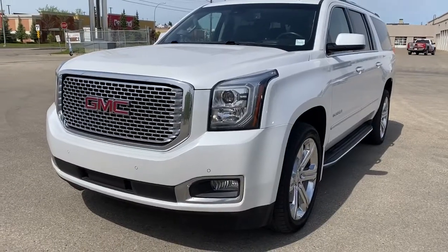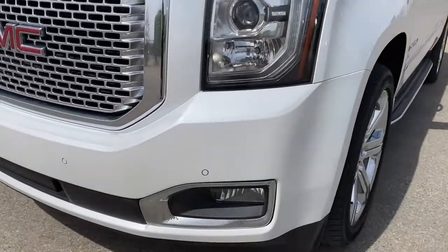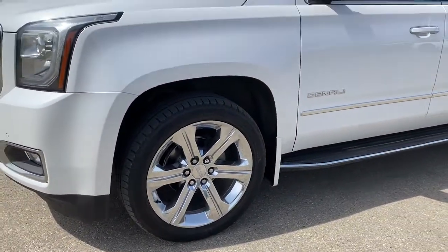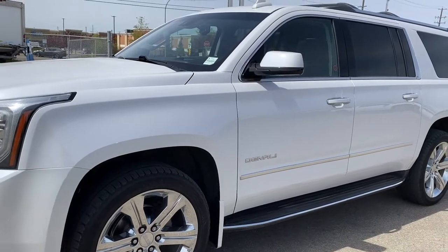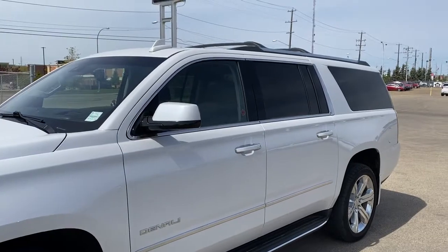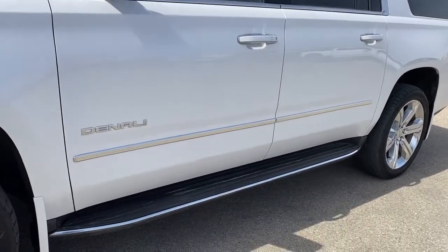At the front of the Denali, we have that unique Denali grille, headlamps, fog lights, 22-inch Denali wheels, and a 6.2-liter V8 engine under the hood. The side mirrors have side blind zone alert and are also power operated and power folding. Roof rack up above, rear tinted windows, and running boards down below.